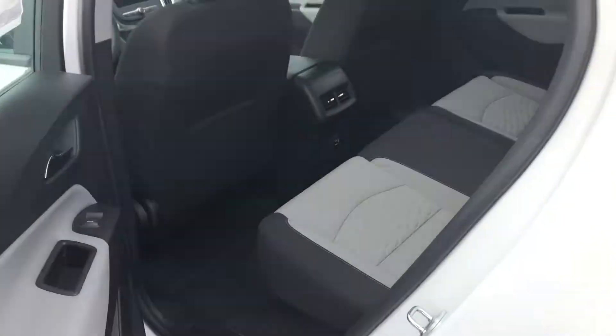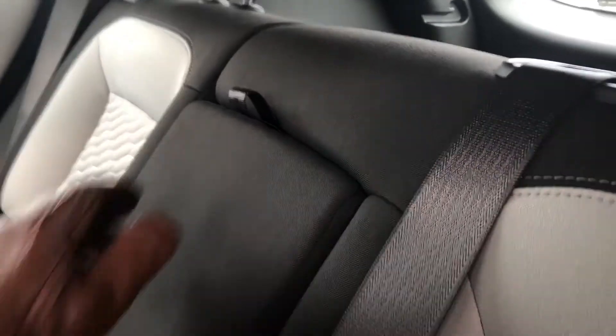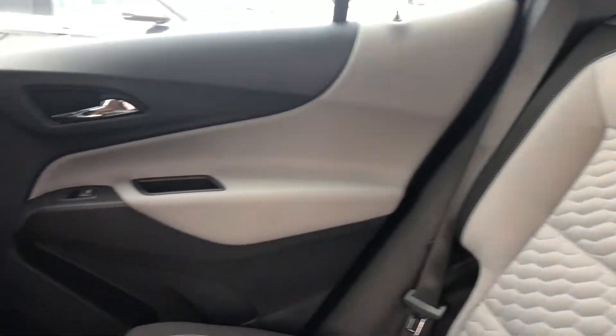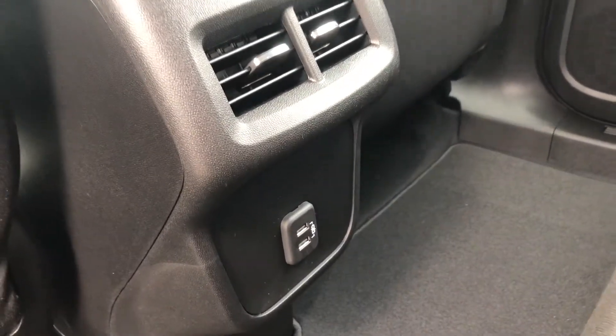In the rear of the vehicle we have our folding bench seat, again in that premium ash gray fabric. The center comes down to reveal a beverage holder as well as an armrest for those passengers back here. Looking around the interior, we also have two climate control vents, USB chargers, and seat back storage.